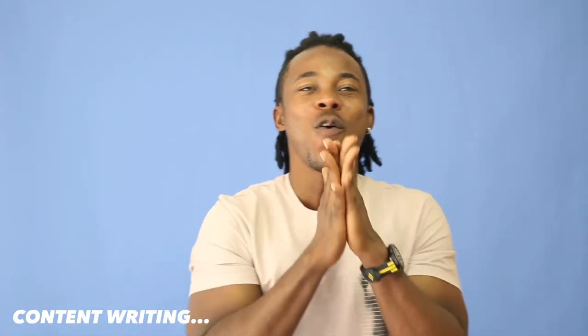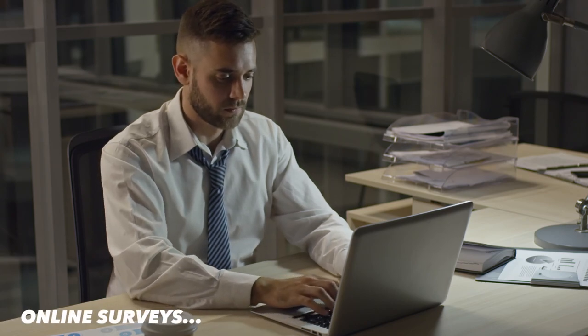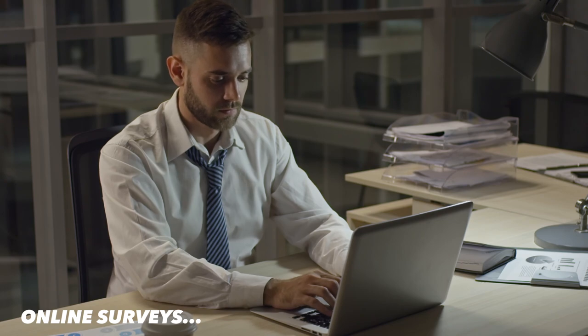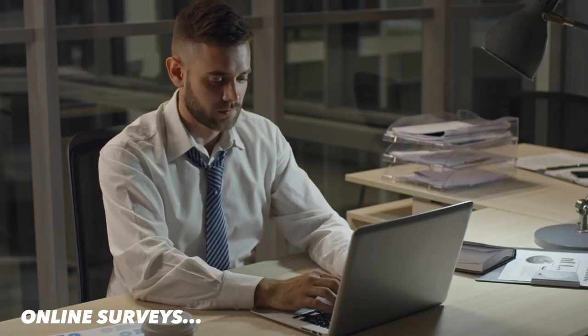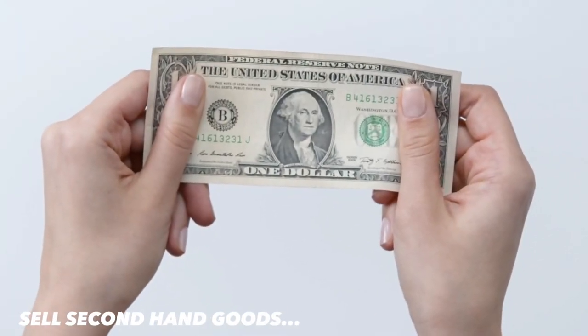The third way is online surveys. Taking online surveys is an easy way to earn some extra money. You can sign up with survey websites like Swagbucks, Toluna, or Opinion World and participate in surveys to earn rewards or money. For example, you can answer surveys on your shopping preferences or opinions on current events.